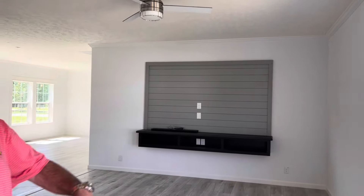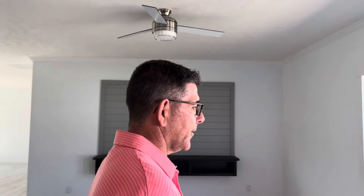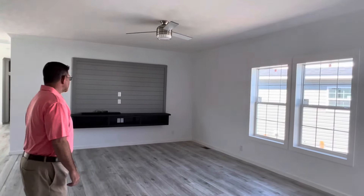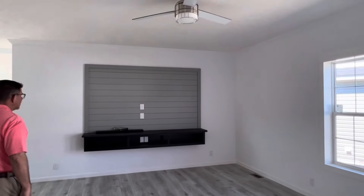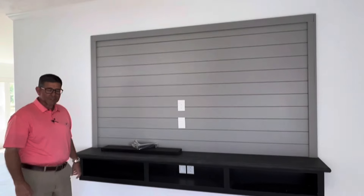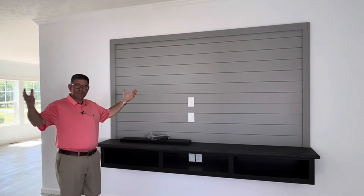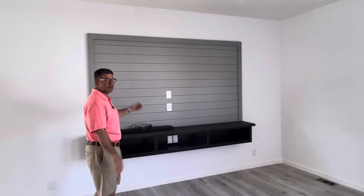Like our other houses, we have the nine-foot ceilings with crown molding trim around the top and the bottom. We have big open windows that give you a lot of light in your living room. Notice the shiplap wall — this is your entertainment wall. This is where you can put all your nice devices, your big screen TV, and sit and enjoy yourself as a family.